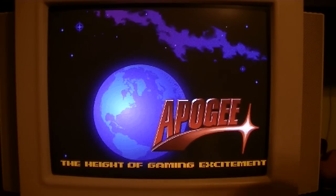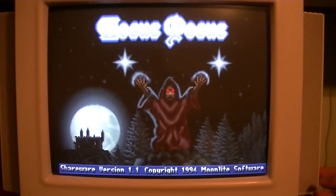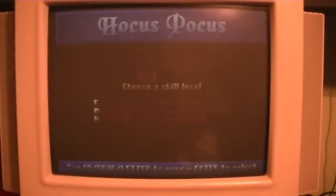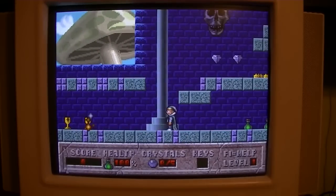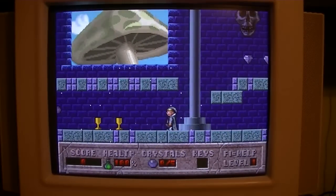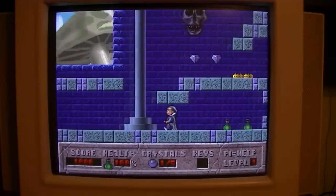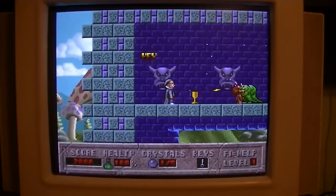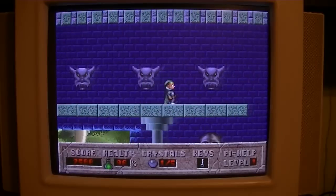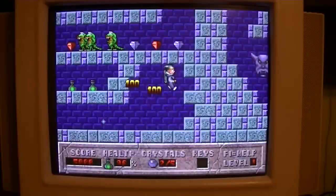Looks like it is going to work. Always a classic logo there. Some good AdLib music in here as well. Like I said, this game will either work or not work — but thankfully this time it does work. I like this game because it's simple yet fun.